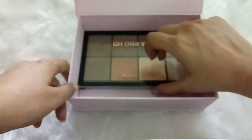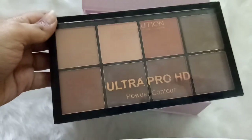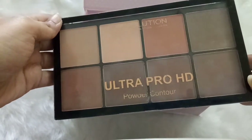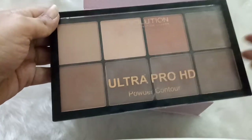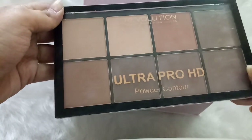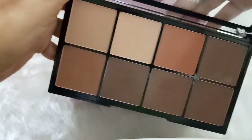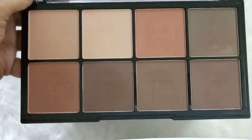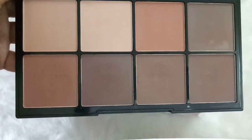The last palette in this box is the Makeup Revolution Ultra Pro HD Contour Powder, which contains eight different colors — two concealer-toned shades, one blush color for me, and five different bronzing powders. You must have seen me using this a lot in my videos; I really, really love this.